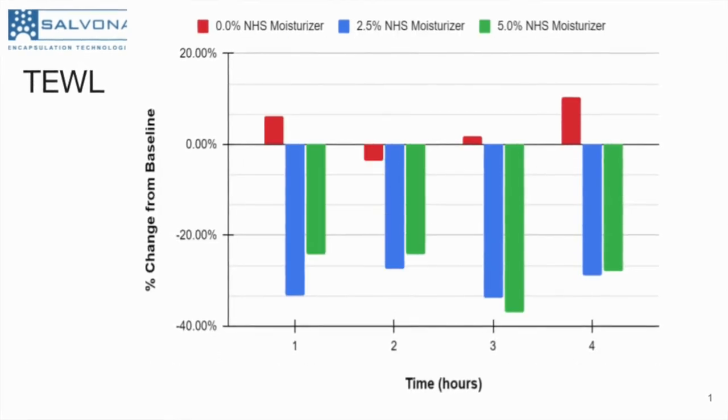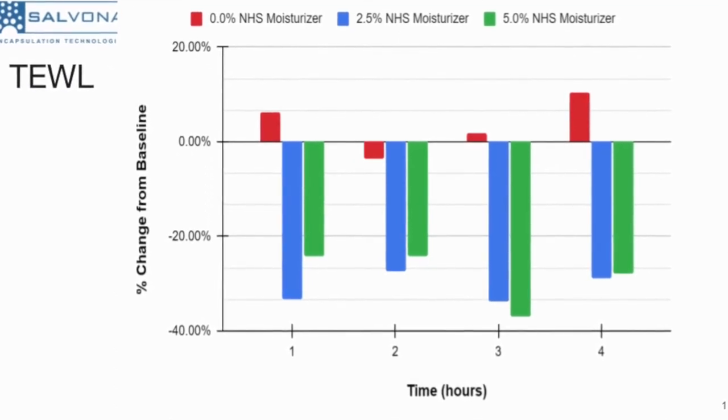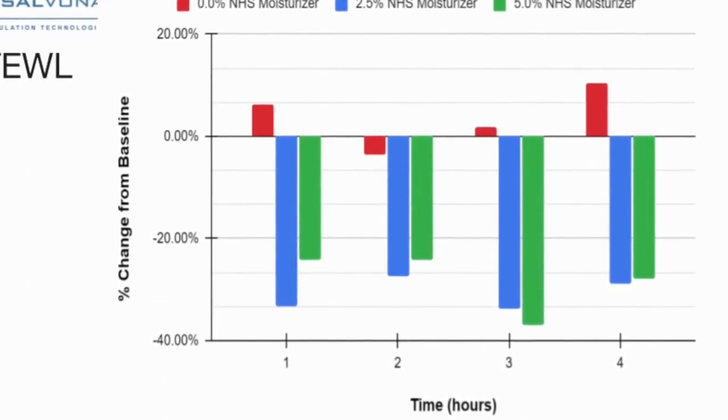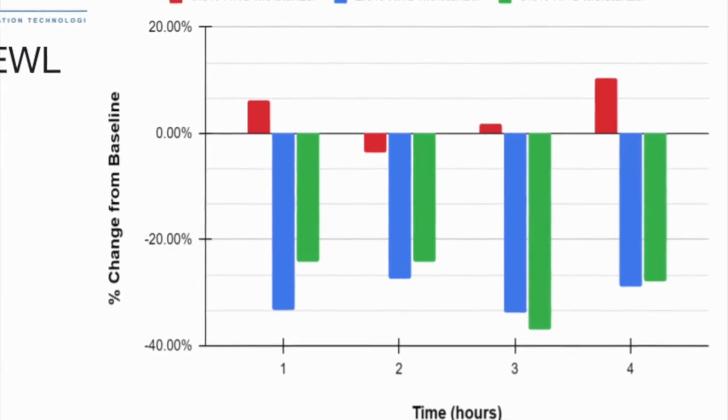The serum containing 2.5 and 5 percent improved skin barrier functions with a reduction in transepidermal water loss from 25 to almost 40 percent. It feels moisturized, hydrated, smooth and looking younger.